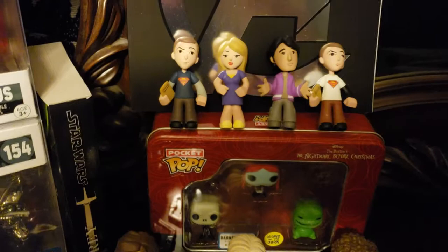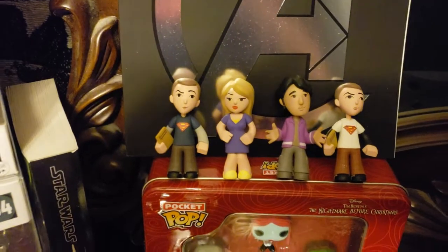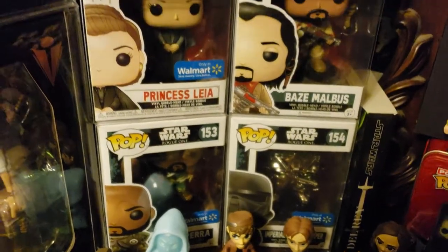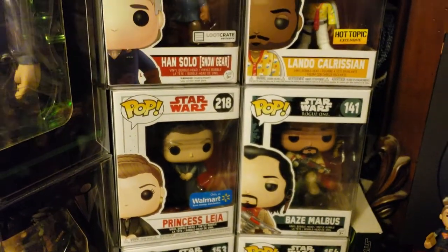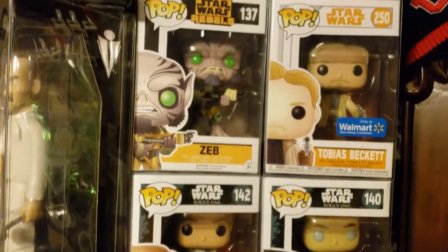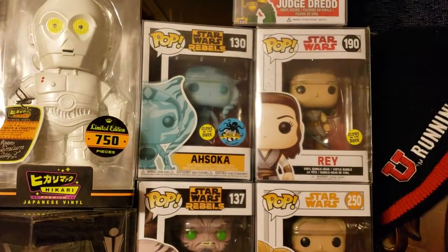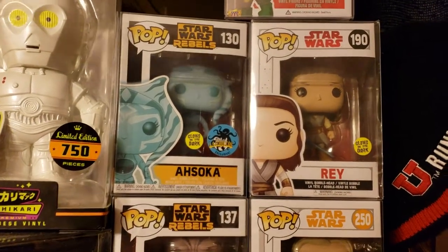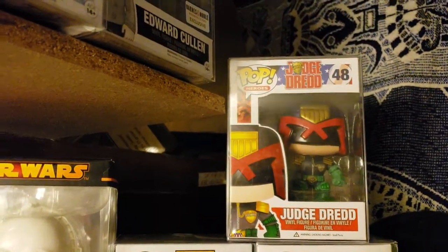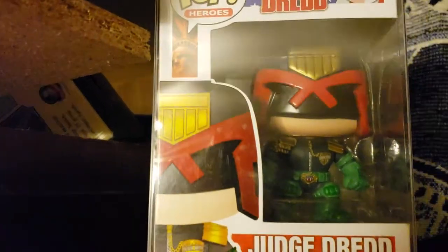Up here I've also started working on the Big Bang Theory collection - there's some of those. I'll pan through my Star Wars. Up to Tobias Beckett, and at the very top I just added Glow-in-the-Dark Rey and Glow-in-the-Dark Ahsoka from Star Wars Rebels. And at the very top is my minty fresh Judge Dredd - he is amazing. Look at it!